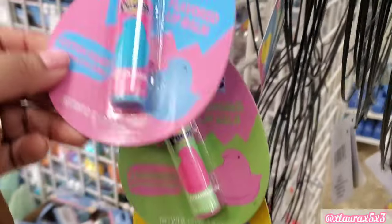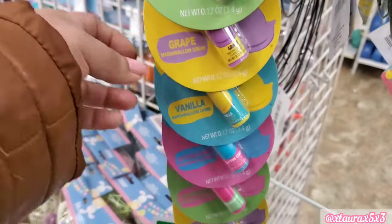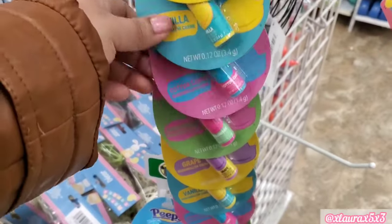I see some Peeps Lip Balm — Cotton Candy, Strawberry, Grape, Vanilla. These are great Easter basket stuffers.